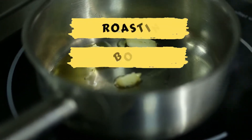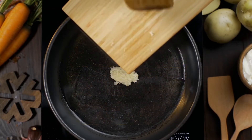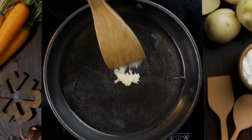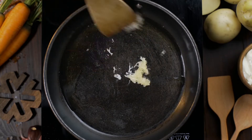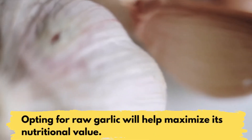Studies have shown that roasting, boiling, heating, or pickling garlic significantly reduces the content of allicin and most of the active substances in it. Therefore, while consuming cooked garlic can be beneficial, opting for raw garlic instead will help maximize its nutritional value.